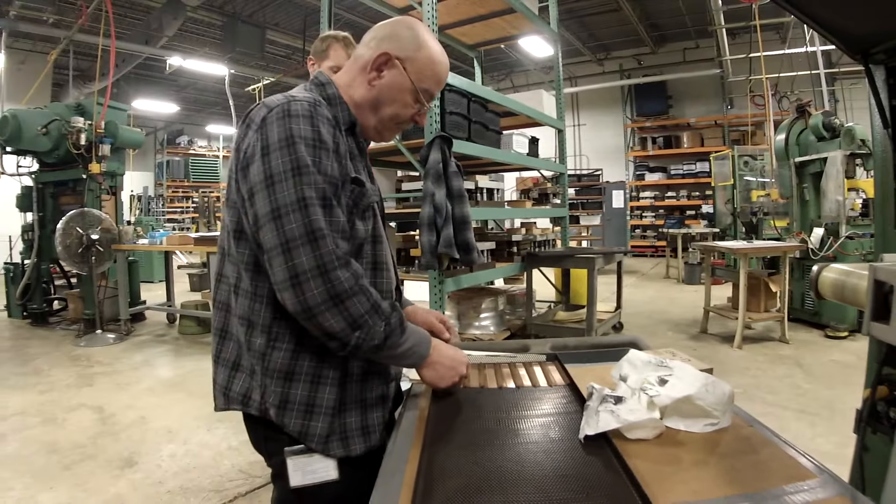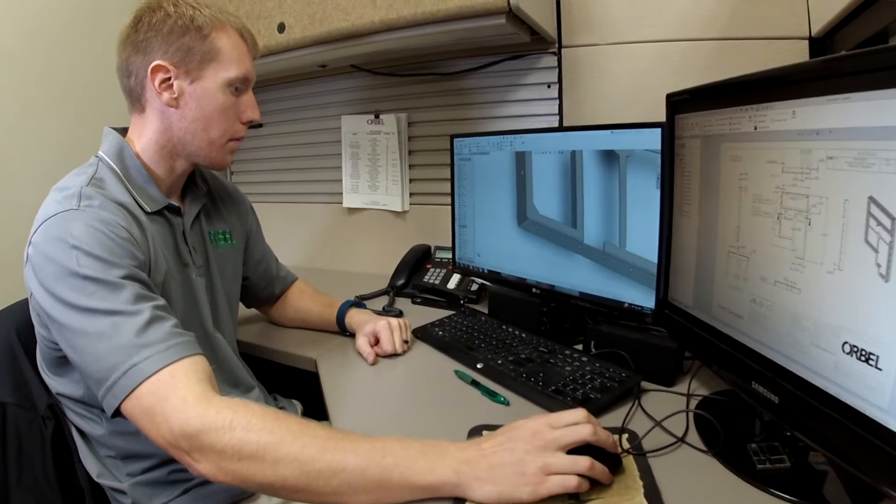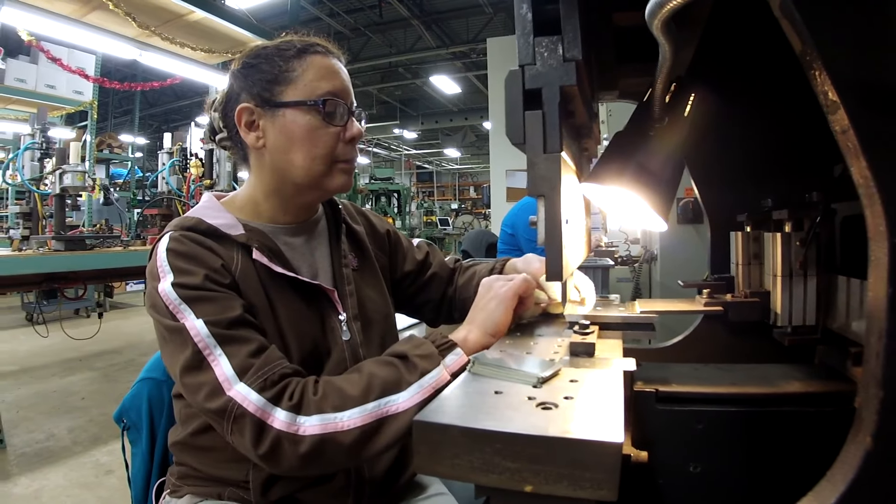Orbel is one of the few companies that truly is a one-stop shop. We offer various types of positions at Orbel, starting from sales and engineering, going out to many manufacturing positions.